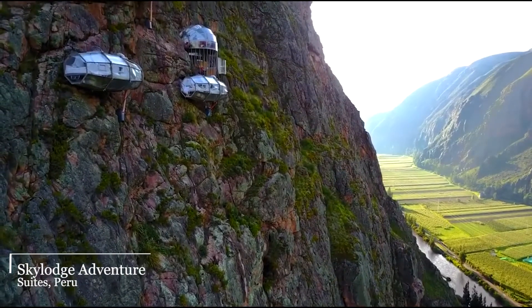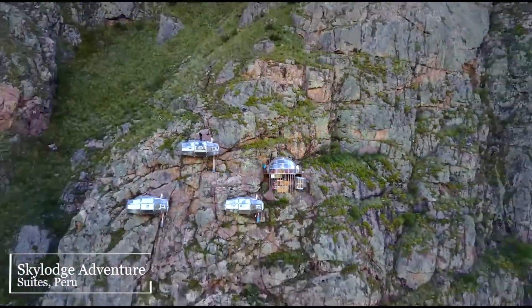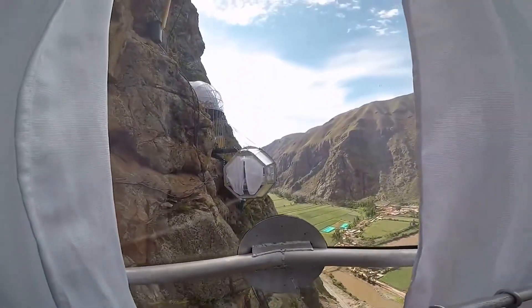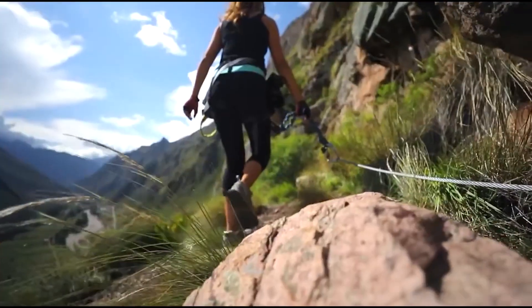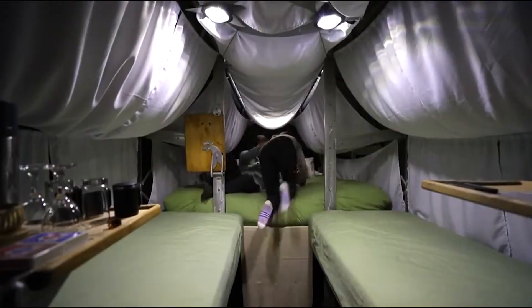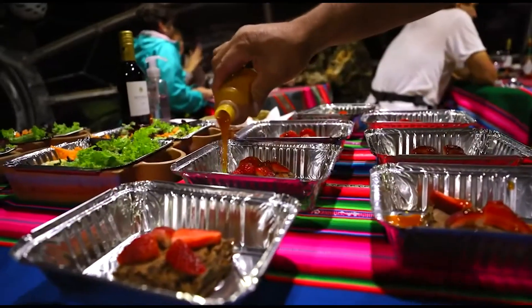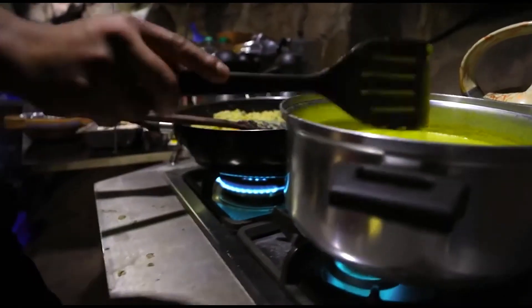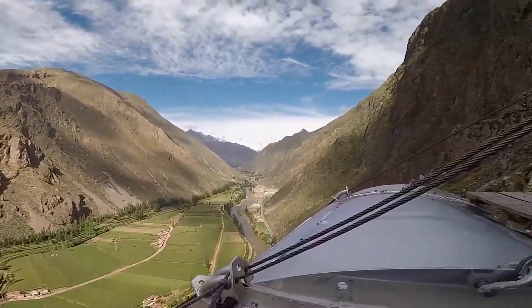Sky Lodge Adventure Suites, Peru. Sky Lodge Adventure Suites gives exclusive rights to adrenaline junkies to stay in a completely transparent capsule that hangs from the highest mountain in the Sacred Valley of Peru — but first you must climb a 400-foot cliff to check into your room. The transparent hanging bedrooms can lodge 12 people per night. You can either bring your own food, or for a few extra bucks get your breakfast and gourmet dinner delivered from an elite restaurant in Cuzco directly to your room.